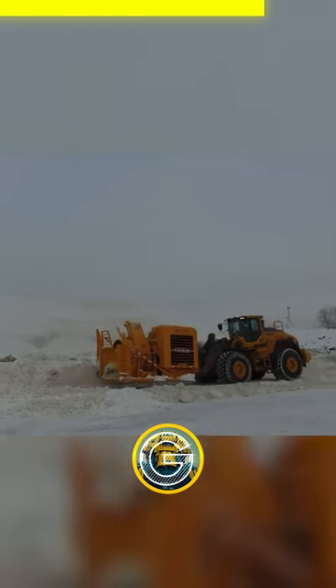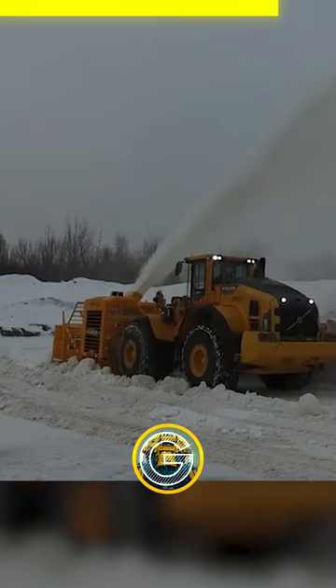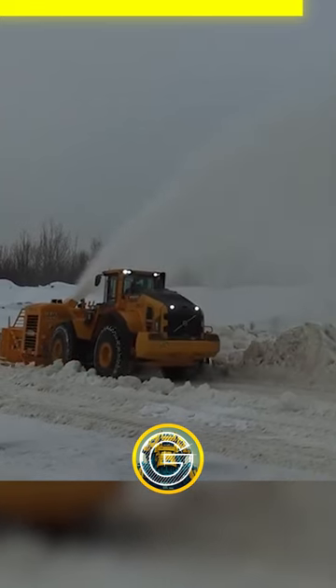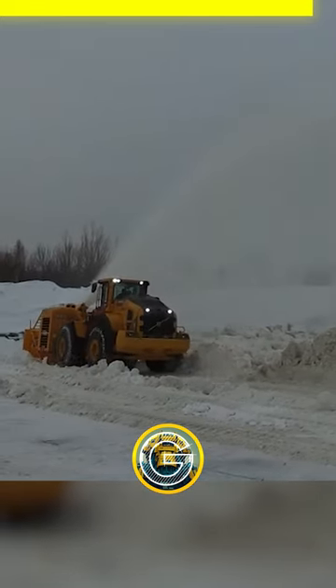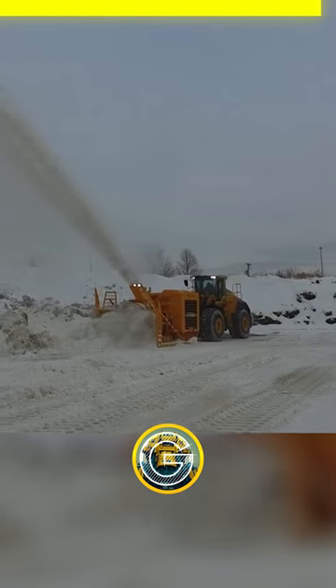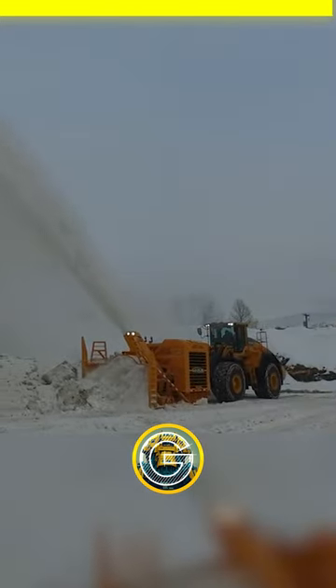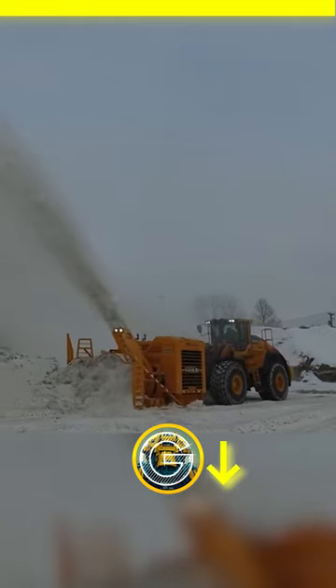The D97 snowblowers also feature adjustable skids, an ergonomic handlebar, and a deflector for directing snow, making them easy to use and control. The compact design makes them easy to transport, and they are built to last, delivering exceptional performance and value.